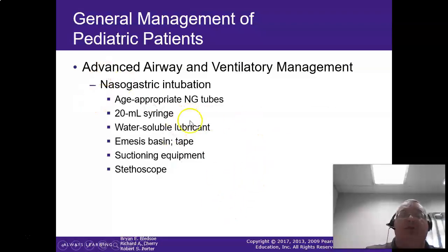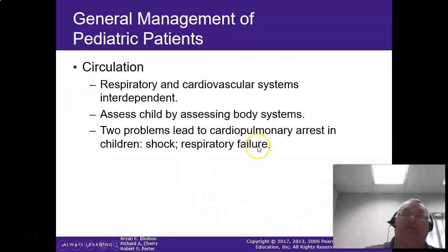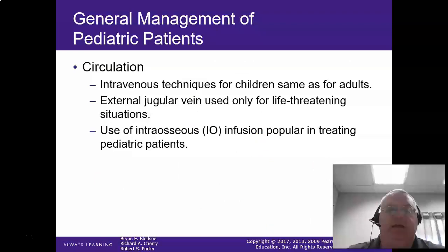These are all the equipment you're going to need — listen with a stethoscope. A newborn takes an 8 French, and adolescent sizing goes up by the size of the nostril. For circulation, IV techniques are basically the same — we just use a smaller needle. External jugulars can be used on these kids, and remember the feet are kind of in play on pediatric patients.